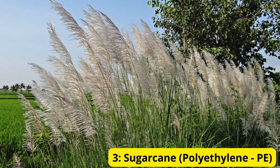Sugarcane — Polyethylene (Bio-PE). Next, we have sugarcane, which is used to produce a type of bioplastic known as bio-PE, or bio-based polyethylene. Bio-PE is chemically identical to traditional polyethylene but is made from renewable sugarcane instead of fossil fuels. It retains all the properties of conventional plastic but with a lower carbon footprint, making it an excellent choice for packaging materials.